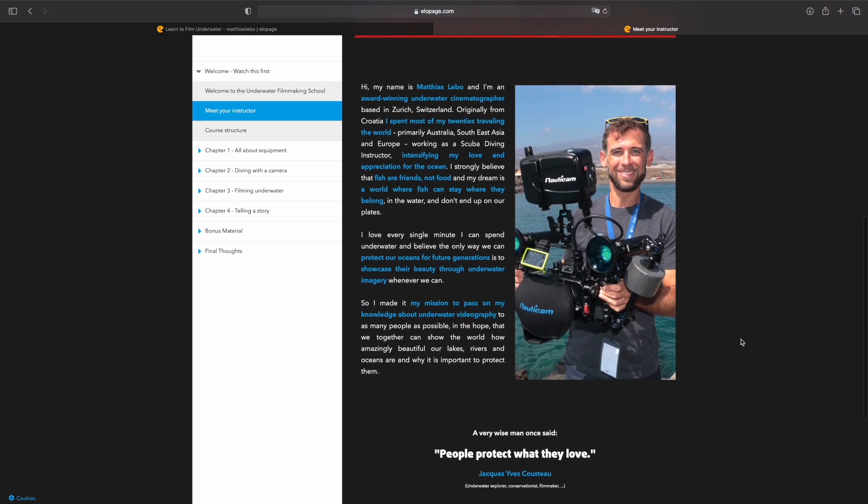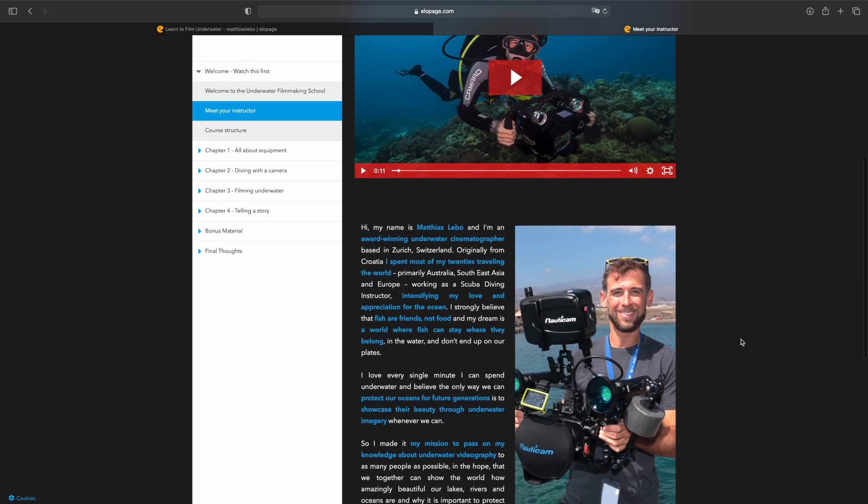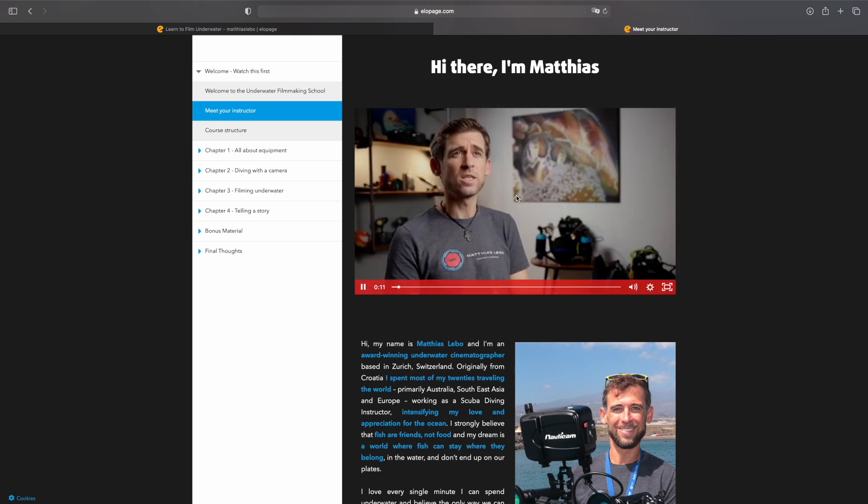On top of that, because I am so convinced that this course is gonna help you in becoming a better underwater videographer, I will grant you a 14-day 100% money-back guarantee if for whatever reason after you buy the course you decide that it wasn't valuable to you. Sign up today and bring your underwater videography to the next level. I'll see you inside the course.